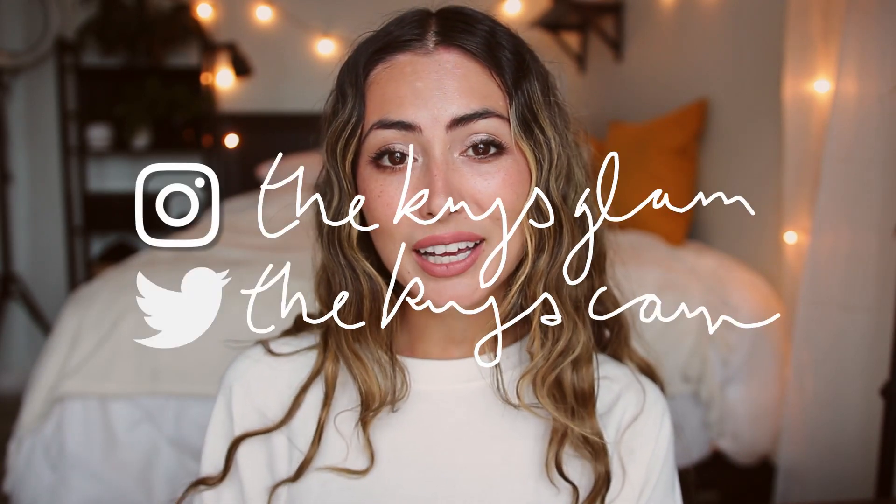That wraps up this get ready with me! I hope you guys enjoyed it — it's a very simple everyday look that I feel like I'll be doing a lot in June when I'm wearing makeup. Thank you again to Fancy for sponsoring this video. Check out the Nala mirror if you're interested — it will definitely change your makeup routine, and I know it'll change the way I do my makeup once I'm back in the office getting ready in the dark. Thanks for watching, follow me on Instagram and Twitter, subscribe if you'd like to see more, and I'll see you in my next one.